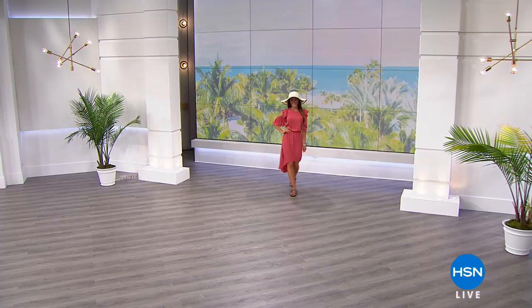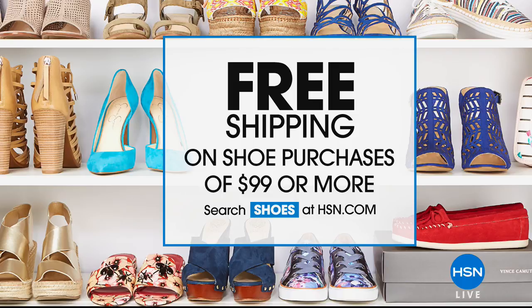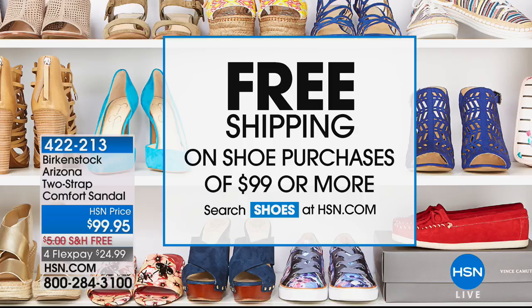Lancome Paris on HSN. The Birkenstock family is back with their amazing products. Always keep in mind that if you spend $99 or more on any shoe purchases, you get free shipping and handling. Shoes on HSN.com is all you need to type in that search bar to find all the wonderful shoes here at HSN.